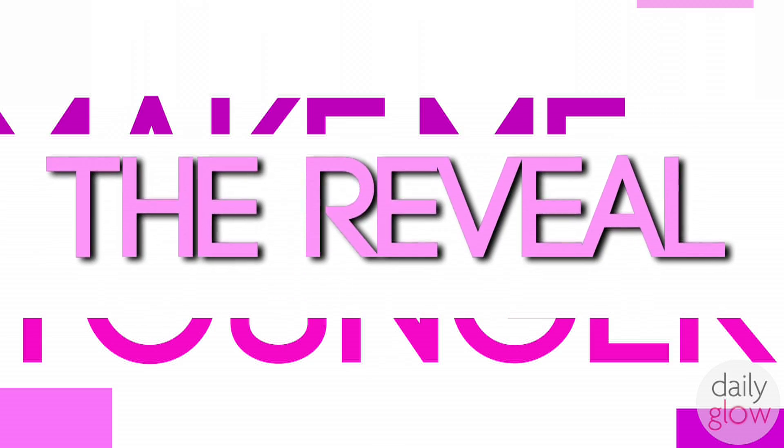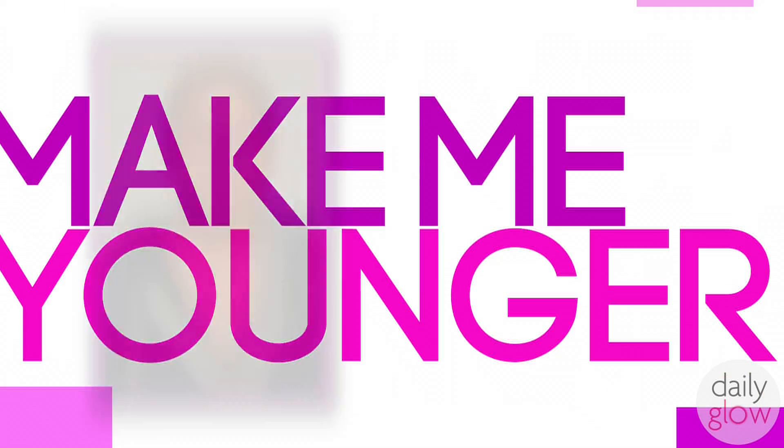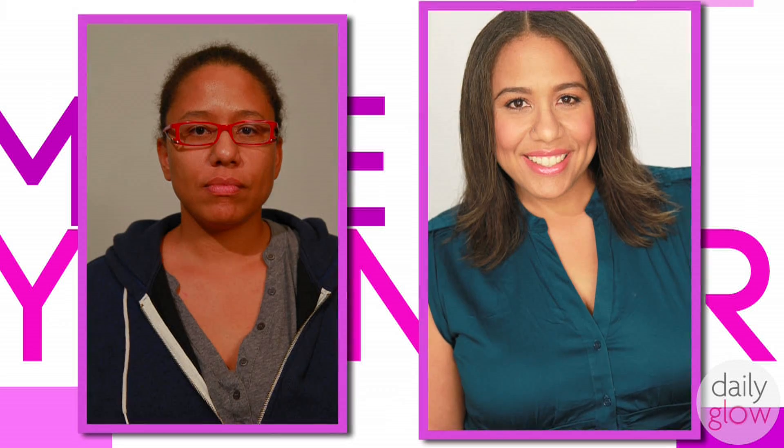I'm done with Sasha's makeover and now it's time for her big reveal. Whoa! This is awesome! You look unbelievable — and you look like you. I'm looking in the mirror and I feel pretty, I feel confident, I feel inspired, I feel renewed. It's a wonderful feeling. I'm very excited to go home and show my look to friends and family. I think they're really going to be surprised and really happy for me.